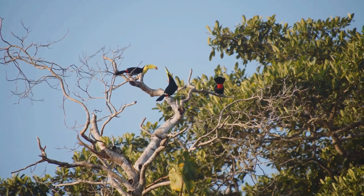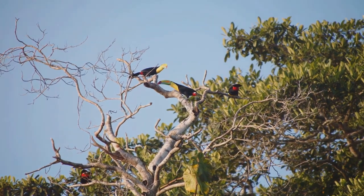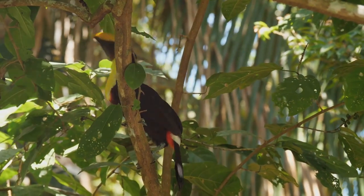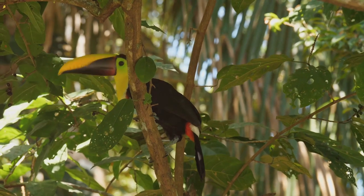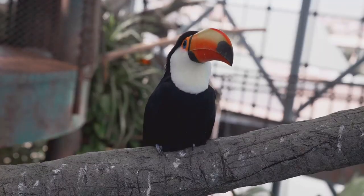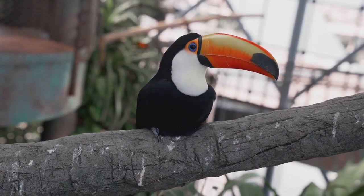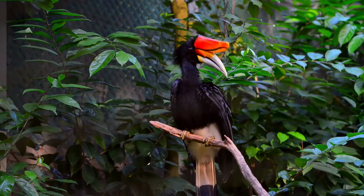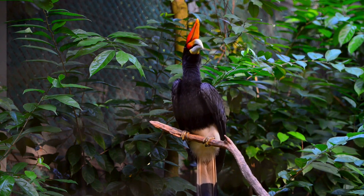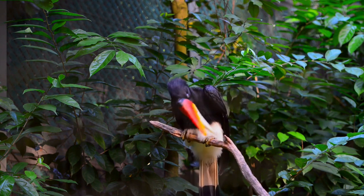Last but not least, let's meet the channel-billed toucan. This bird is a bit of a mystery, often hiding high in the South American rainforest. Its beak is slightly curved and thinner than its cousins, but don't underestimate it. This beak helps the channel-billed toucan pick fruit from the ends of branches that are too thin for other birds to perch on — now that's a smart snack strategy. Each of these toucans has its own unique charm, and these are just a few of the 40 species out there, each with its own story, quirks, and special role in the ecosystem.